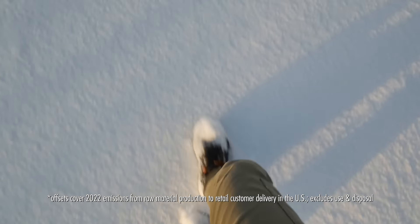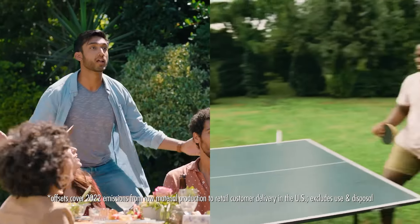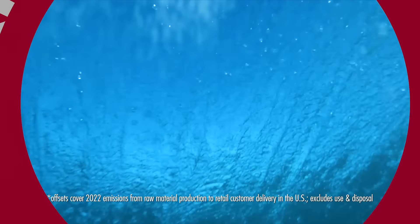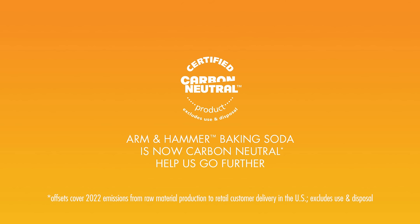We're measuring our emissions and reducing them to zero through offsets because we need to do more to protect all this. Starting with that little orange box in the back of your fridge. Help us go further.